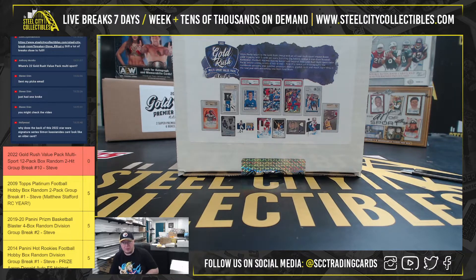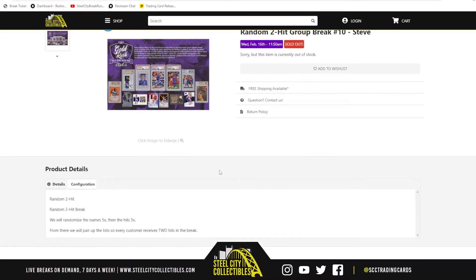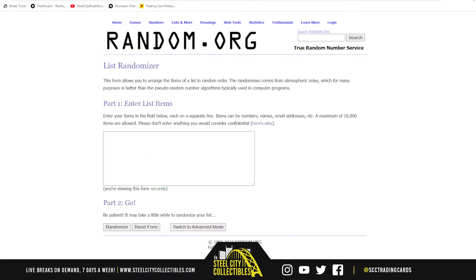Alright guys, our next break: 2022 Gold Rush Value Pack Multi-Sport 12-Pack Box, Random 2-Hit Break Number 10. Go ahead and jump over here. We're going to randomize the names five times, then the hits five times, pair those two lists up so that every customer receives two hits in the break. Go to random.org.